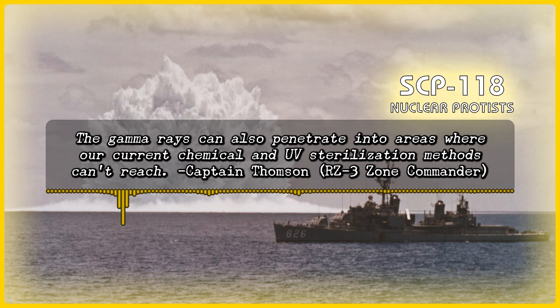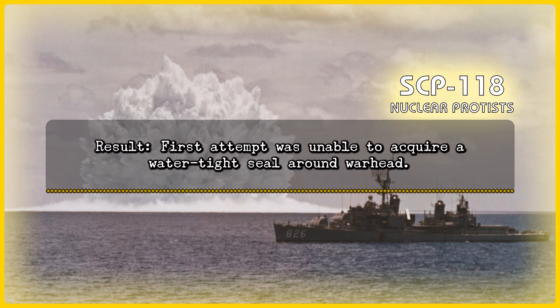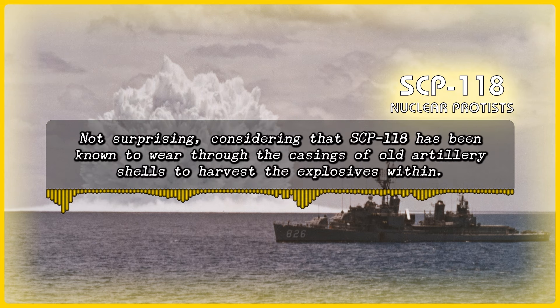The gamma rays can sterilize the devices we recover to prevent undesired detonations during the recovery of almost-complete devices, and can also penetrate into areas where our current chemical and UV sterilization methods can't reach. — Captain Thompson, Red Zone 3 Zone Commander. Proposal: A plastic membrane to block access to ocean floor at Red Zone. Proof of concept on one under-assembly warhead approved. Results: First attempt was unable to acquire a watertight seal around warhead. Membrane in second attempt was too fragile for ocean conditions and was torn off its moorings. The third membrane, manufactured using a thicker and sturdier design, had hundreds of micro-tears ripped in it within hours, possibly due to SCP-118's mining action. Not surprising, considering that SCP-118 has been known to wear through the casings of old artillery shells to harvest the explosives within. — Dr. Klaus.